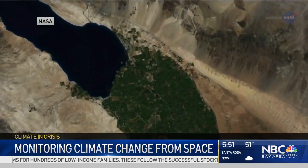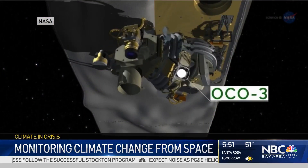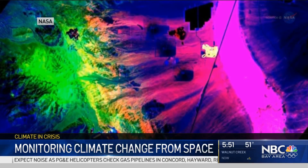Located 250 miles above Earth, there is a Japanese experiment module, otherwise known as JEM. Attached to its sides are several cameras and tools that regularly orbit around Earth, taking pictures that provide data about our changing climate.